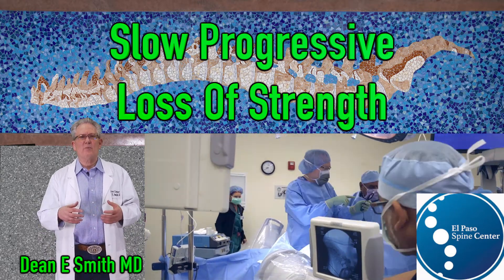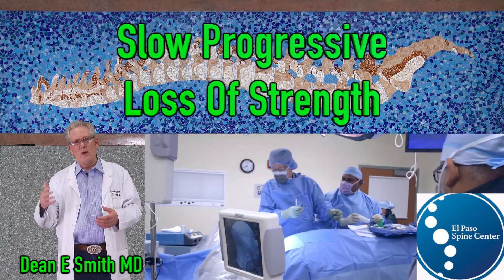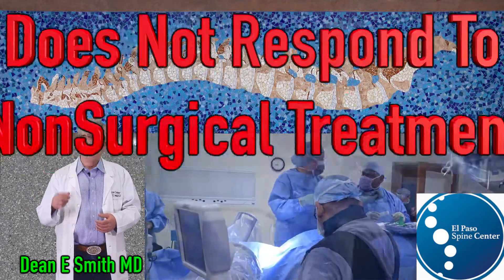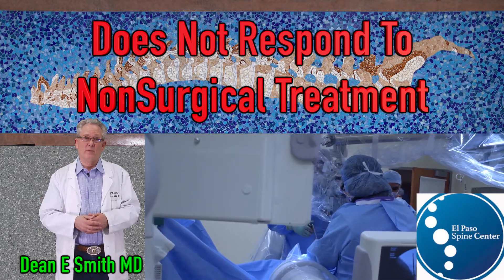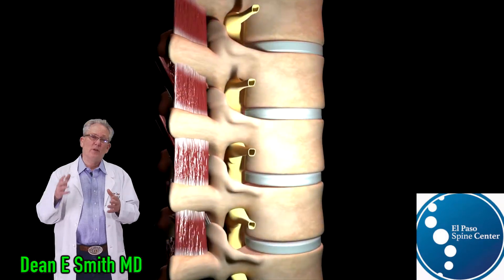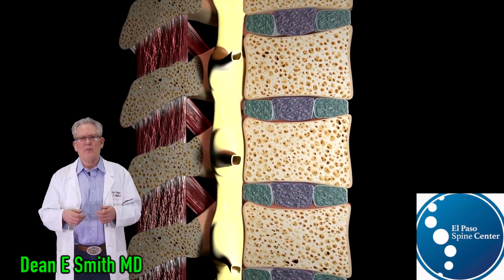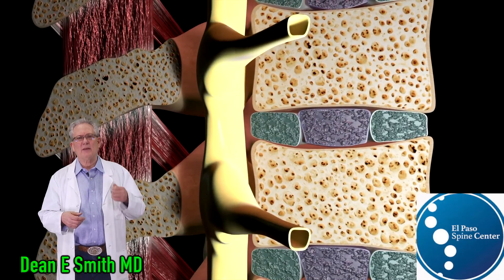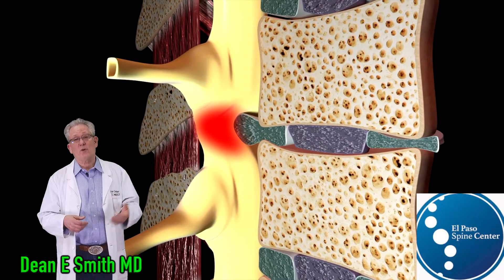Cervical myelopathy tends to be slowly progressive over the course of several months or years, and it rarely improves with non-operative treatment. Gait changes are the most important clinical predictor of long-term outcome. The condition is produced by disc and/or bone material compressing the cervical spinal cord.